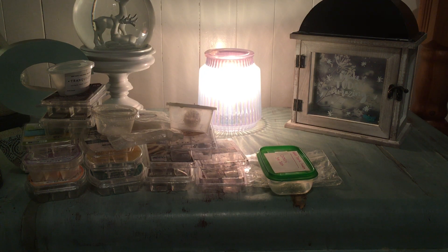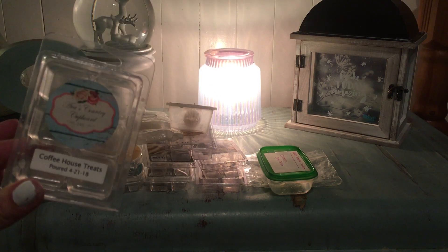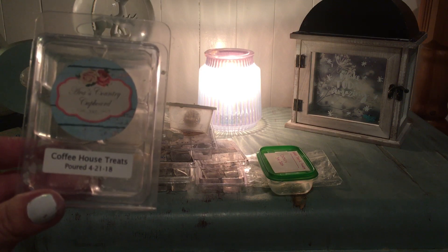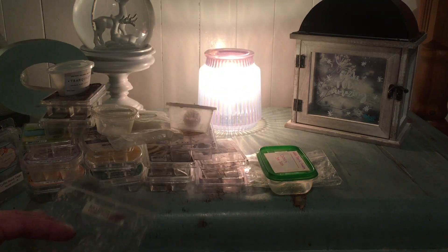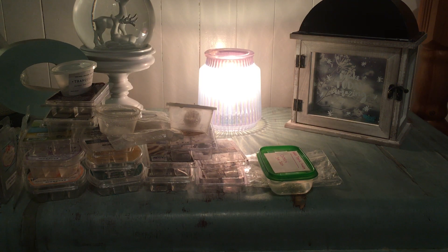From Ava's Country Cupboard, I finished Coffeehouse Treats, which was poured last April. This hardly had any scent when I received it, which was odd for me — usually Ava's doesn't need a long cure time. This one took forever to cure, but let me tell you, it was so worth the wait. I would order Coffeehouse Treats in large quantities. I also finished Caramel Cinnamon Latte — but if I had a choice between the two, I'd definitely pick the Coffeehouse Treats.